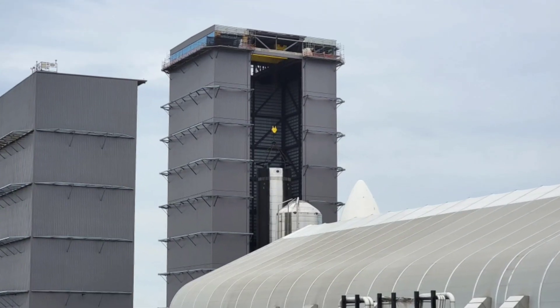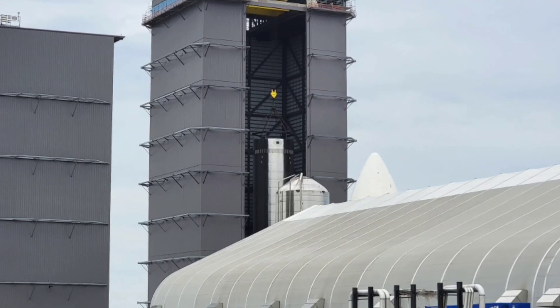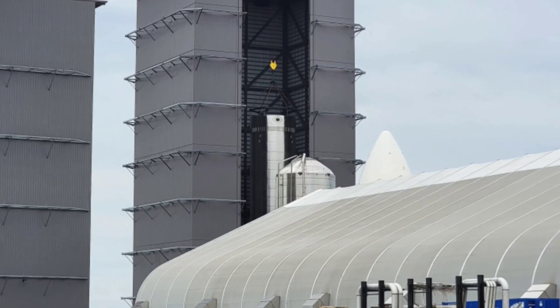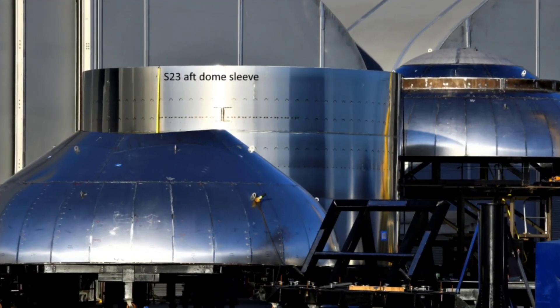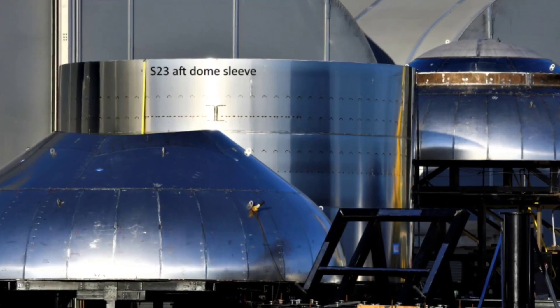Booster 7 is still being assembled inside the high bay. Currently, its methane and liquid oxygen tank sections are complete, and all that's left is to attach the engine section and connect the two tanks. Sections of Booster 8 have been spotted, with the forward dome placed onto the sleeving stand to flip the forward section and then sleeve the forward dome.